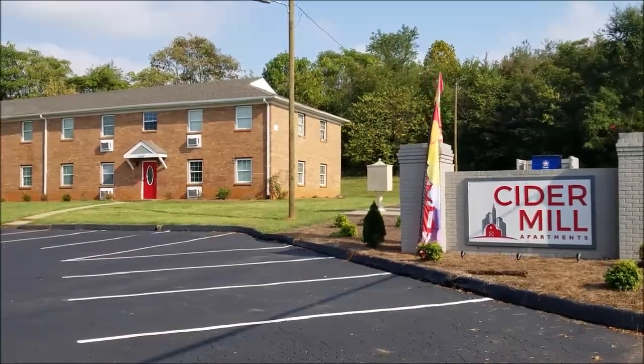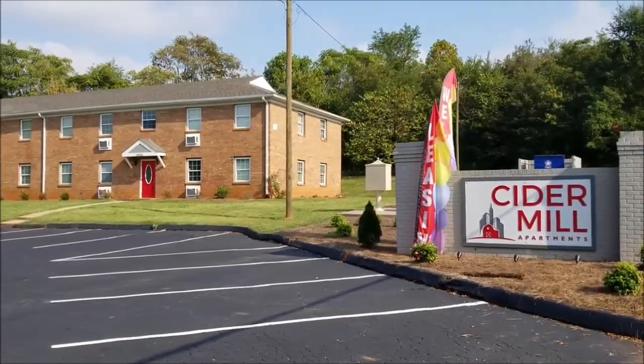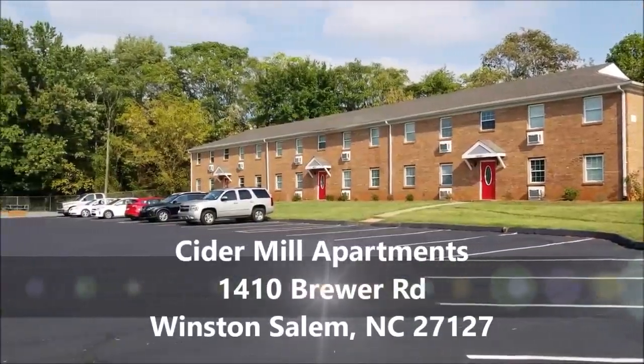Hello everybody, this is Justin with Saunders Realty and I'm excited to show you some new apartments we have up for rent. These are the Cider Mill apartments located at 410 Brewer Road in Winston-Salem.